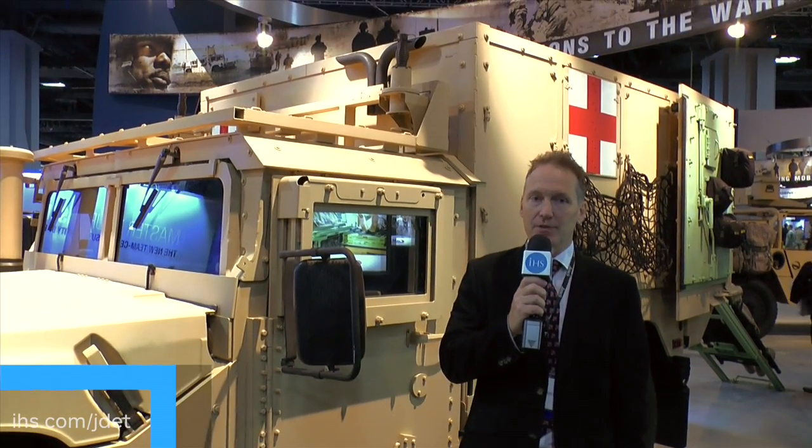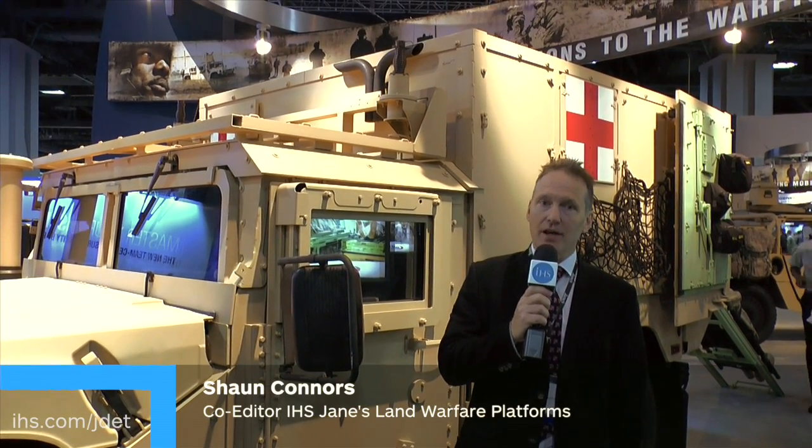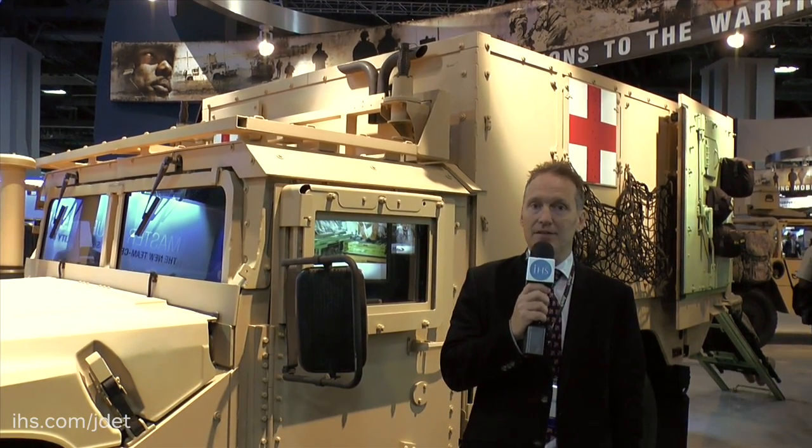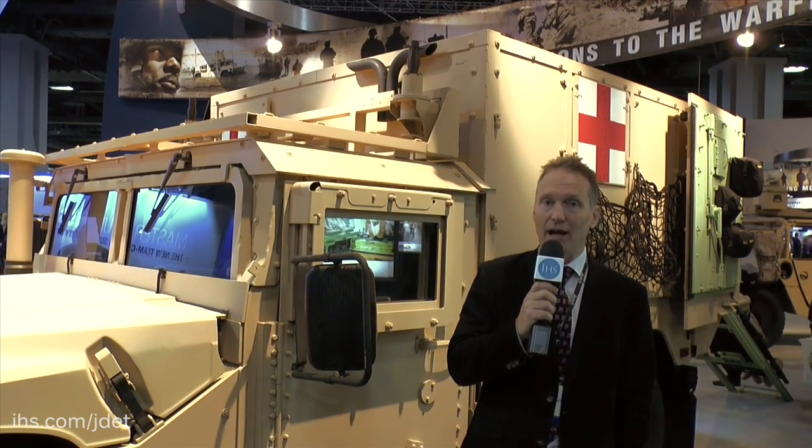Here at AUSA 2015, AM General displayed publicly for the first time the M1100 series Humvee-based Advanced Life Support Ambulance.